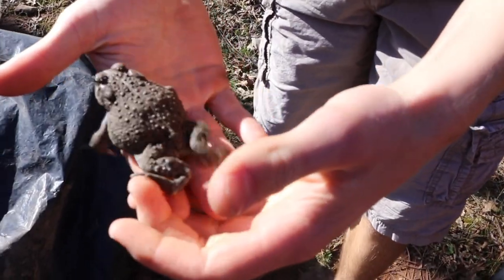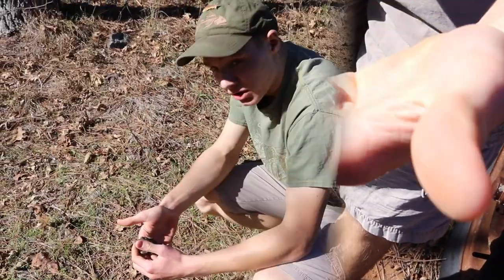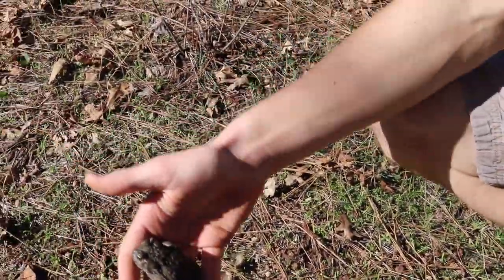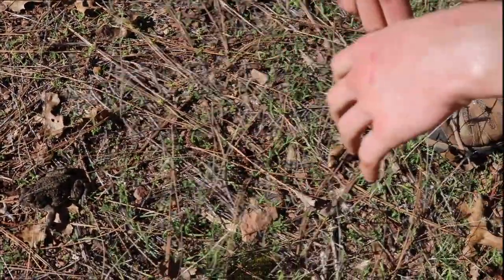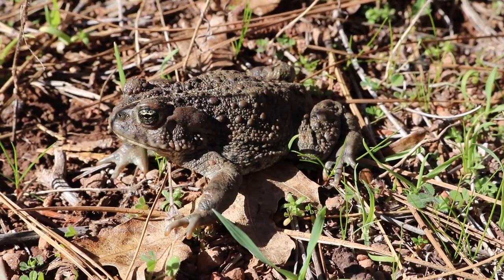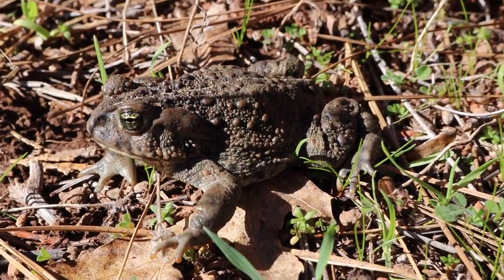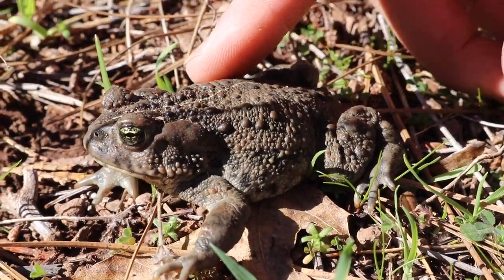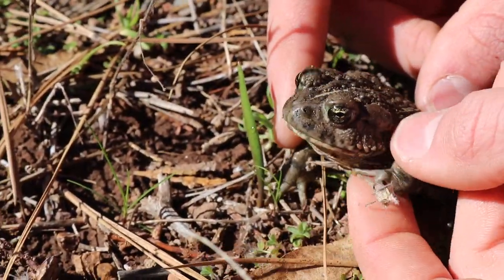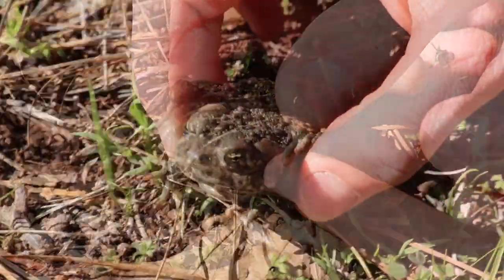All right, this is a western toad. So far he has succeeded in peeing on me — thanks buddy. I'm gonna put him down here because otherwise he's gonna jump out of my hands. I found this guy under the tarp in the woodpile. A lot of people confuse toads with frogs, and the reason you can tell the difference is, one, you see all the little warts there.